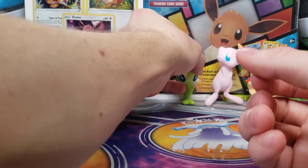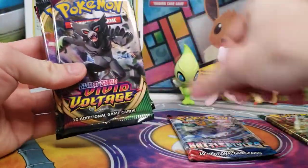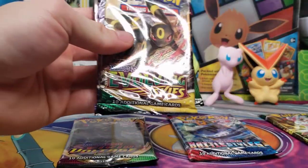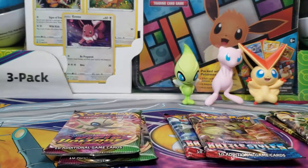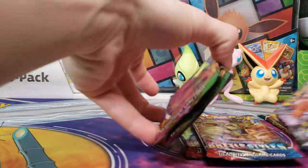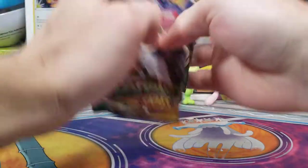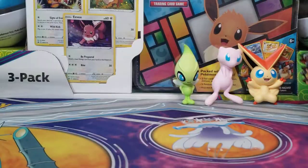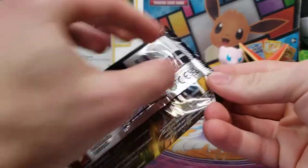That is going to be the main appeal of this box. Now, the packs: one Evolving Skies, Battle Styles, Vivid Voltage, a Rebel Clash, another Evolving Skies, Chilling Reign, Battle Styles, and Vivid. I'm going to completely mix up these packs and we will just open them up in whatever order I put them in. Evolving Skies first here.